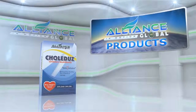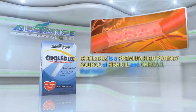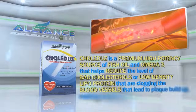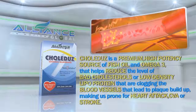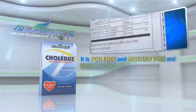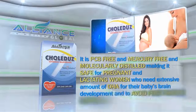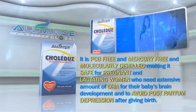Next, we have Colitus. Colitus is a premium, high-potency source of fish oil omega-3 that helps reduce the levels of bad cholesterol or low-density lipoprotein that are clogging the blood vessels that lead to plaque buildup, making us prone for heart attack, CVA, or stroke. It is PCB-free and mercury-free and molecularly distilled, making it safe for pregnant and lactating women who need extensive amounts of DHA for their baby's brain development and to avoid postpartum depression after giving birth.